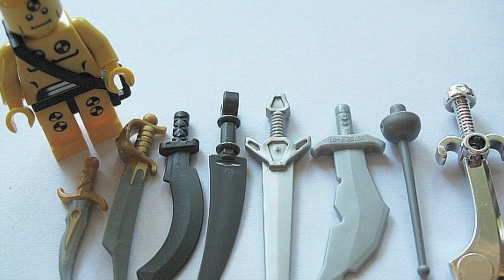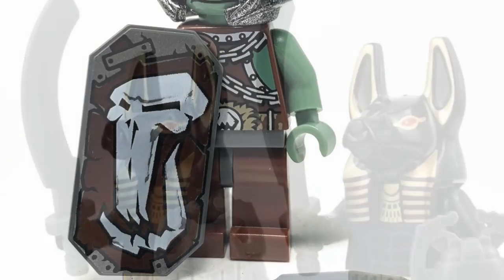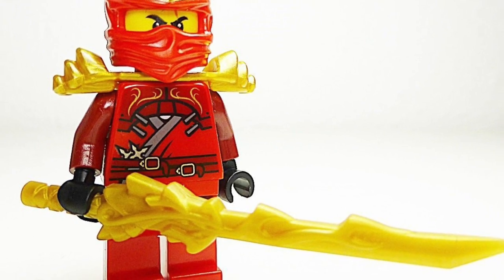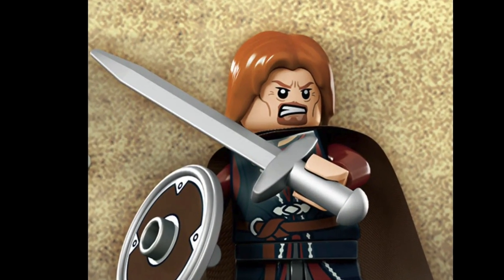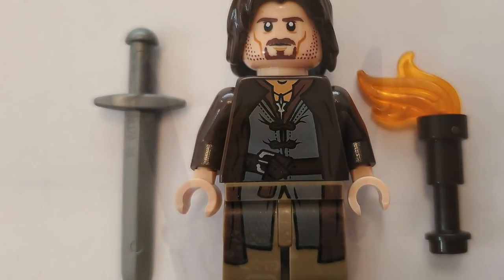So the dark ages of LEGO weapons settled in, interrupted briefly by the Khopesh sword in the Pharaoh's Quest line and the scimitar in the 2009 castle line. Ninjago introduced the Sword of Fire in 2011 — a modified katana with a dragon's head around the hilt — which was great for Ninjago but insufficient for high fantasy fans. But relief finally came with the release of the late 2011 Lord of the Rings sets. The world of Middle-earth brought three primary weapons: the greatsword pointed, the gladius,